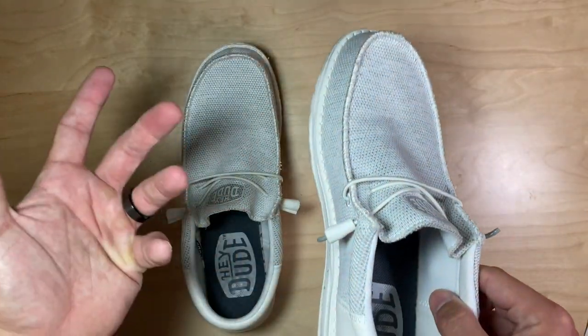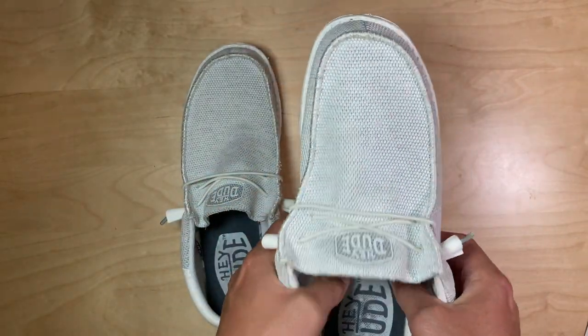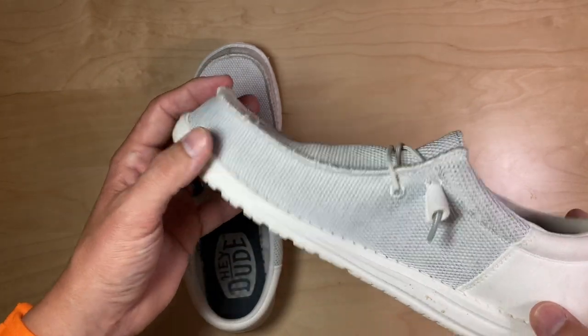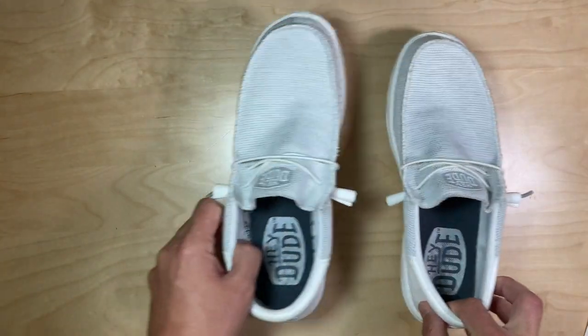I had these and a pair of slides to go with them. These were absolutely ridiculously comfortable. I wear size 11s. They fit exactly true to size and they fit in my luggage really well. They're great for walking around on.